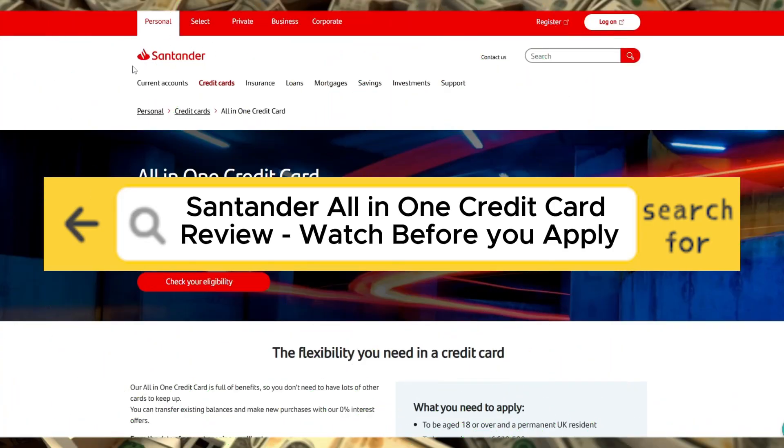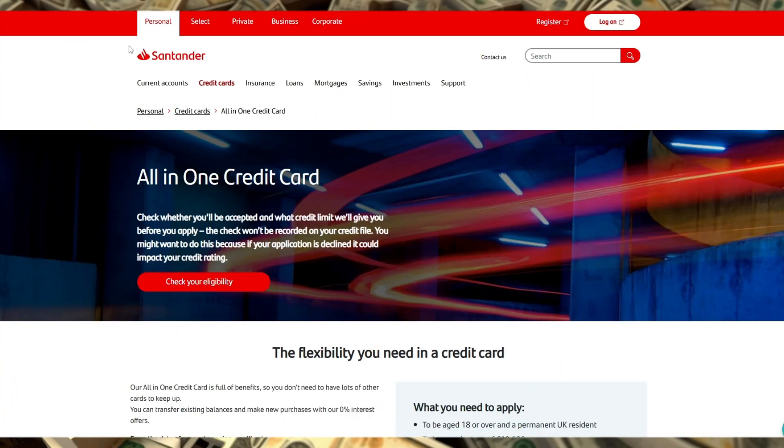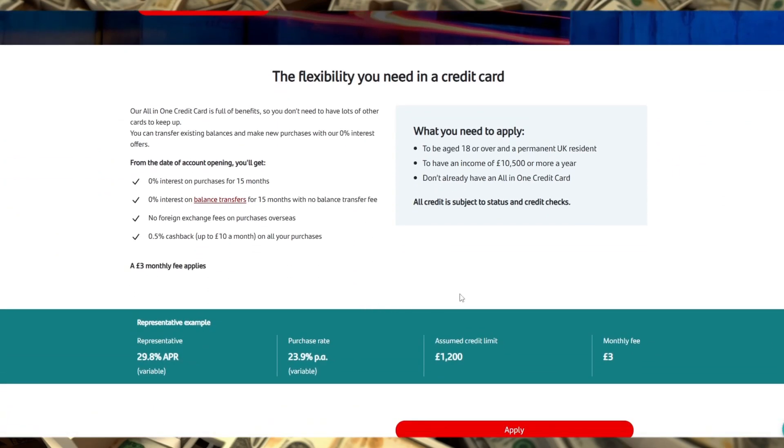Santander All-in-One Credit Card Review – Watch Before You Apply. In this video, we're taking a detailed look at the Santander All-in-One Credit Card, breaking down exactly what it offers, who it's designed for, and whether it's worth applying for. The All-in-One Card aims to be an all-purpose solution for people who want a straightforward cashback card with added travel perks and zero foreign transaction fees.